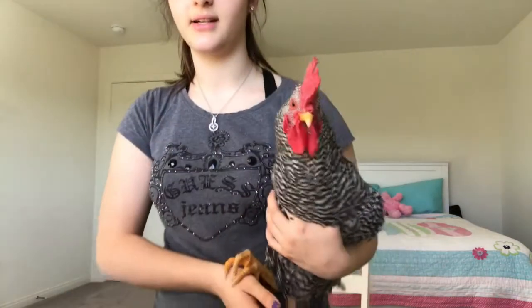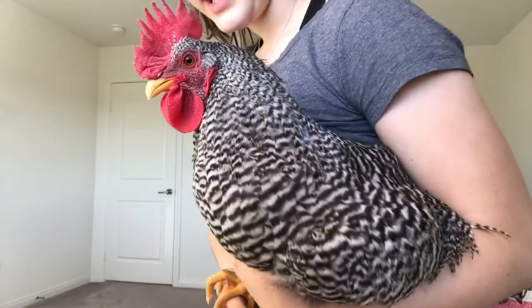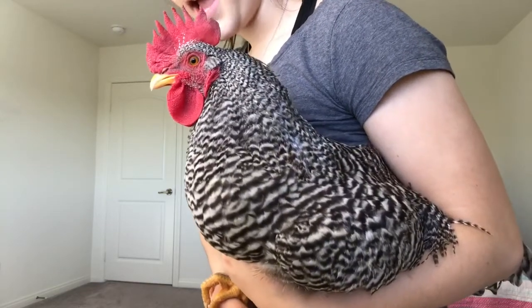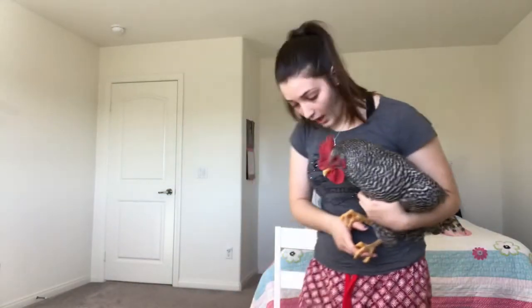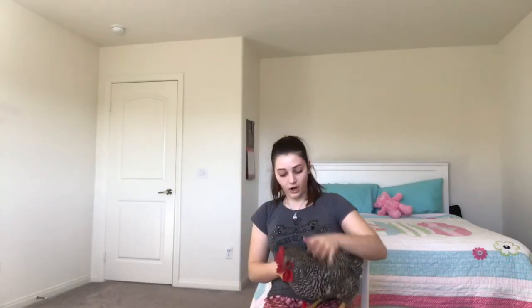Because if he gets scared when I'm holding him, he's going to fly around and stuff. Say hi, Tom. He's a really pretty rooster — I've never seen a rooster that's black and white feathers and that has hazel eyes. If you look at his eyes, they're just so beautiful. Are you hungry? I know you're looking at the food you spilled on the floor — that's your fault, okay?